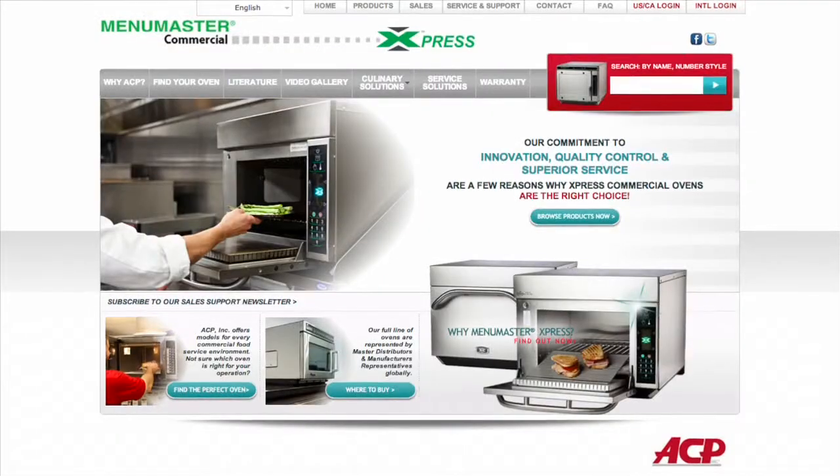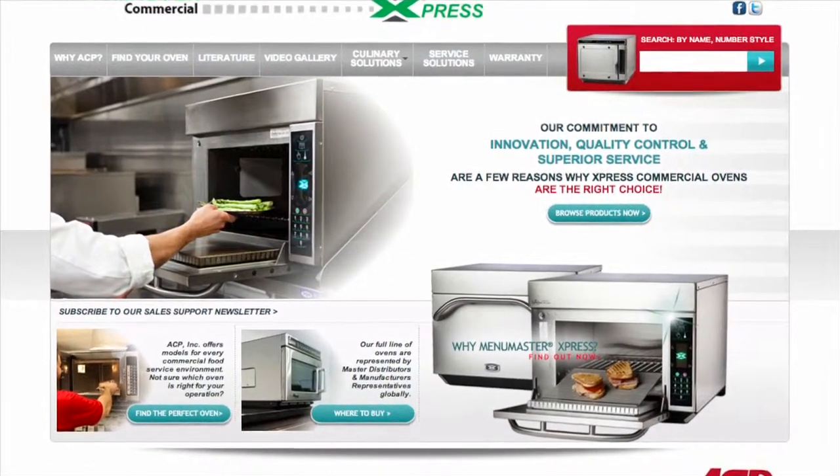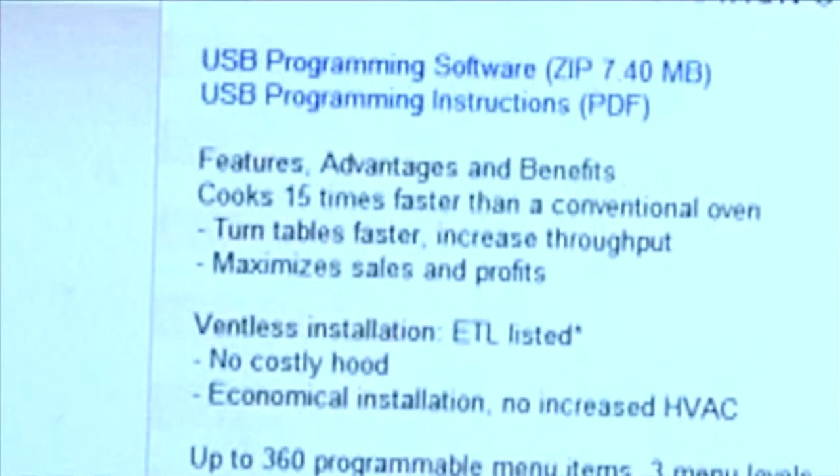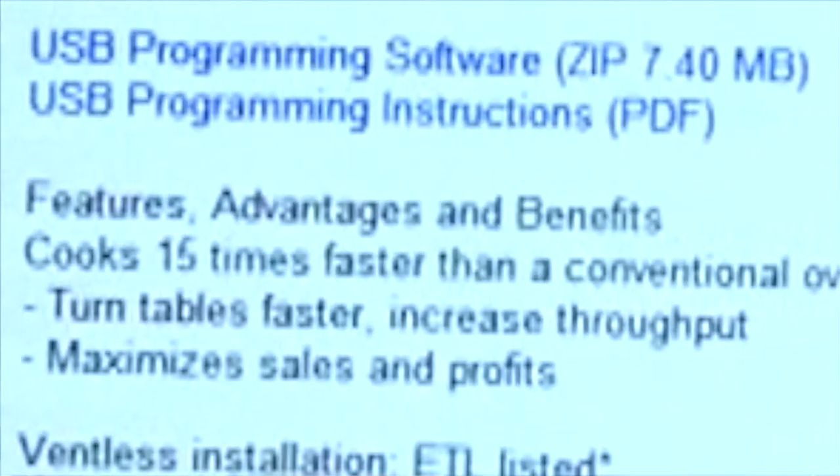To install the JetWave programming software, go to the Jet 14 or Jet 19 product pages on the ACP website. The file is titled USB Programming Software. Once the software is downloaded, it will appear on your desktop as ACP Remote Programming Interface.